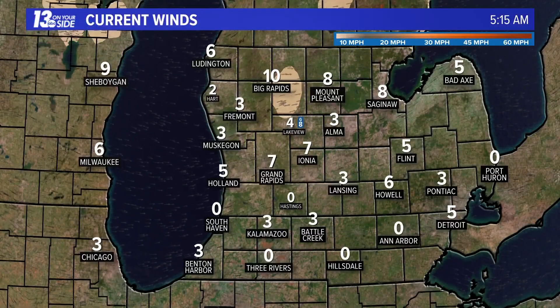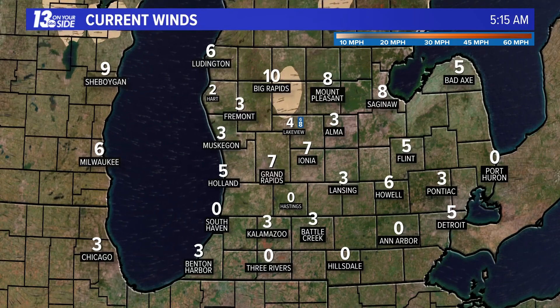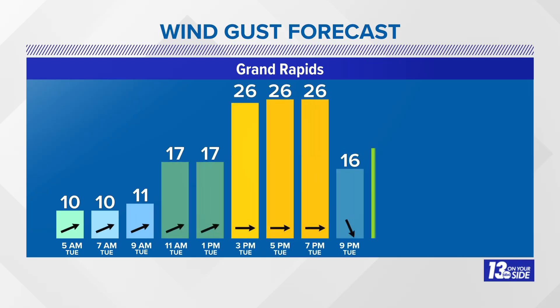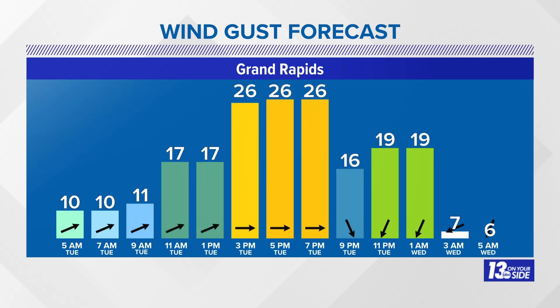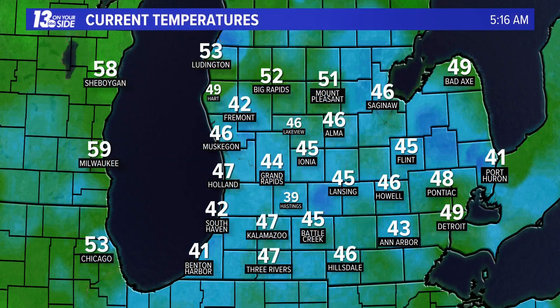Winds as of right now are out of the west-southwest at about 5 to 10 miles per hour. We will see a little bit more of a breeze as we progress throughout the day, gusting near 25 miles per hour during our peak daytime heating hours. This comes as a cold front drapes to the north of us and works its way through, but the good news is that cold front is going to be moisture-starved, which means we are going to see a mostly sunny afternoon despite the passage of that front.